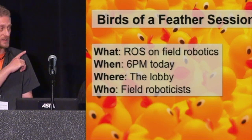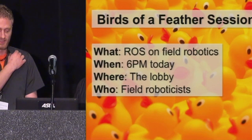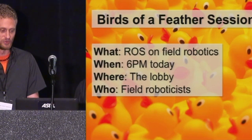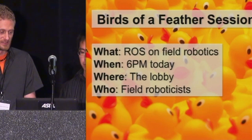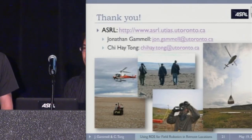We wanted to give a quick mention: we saw that someone had started a birds-of-a-feather session for ROS and Field Robotics at 6 o'clock, so we wanted to give that a plug for anyone who didn't see it yet and might be interested. Thank you, and get in contact with us if you have any questions.